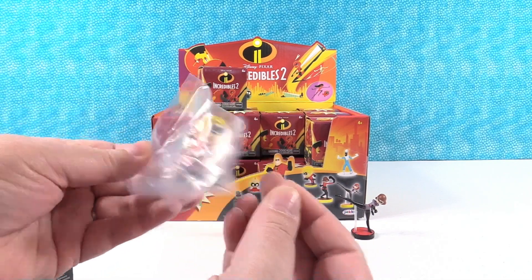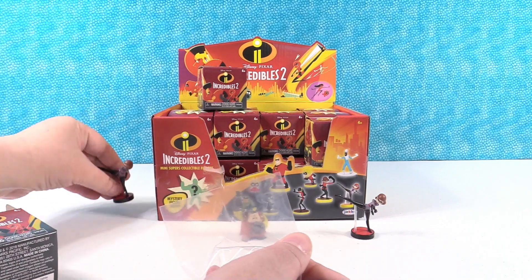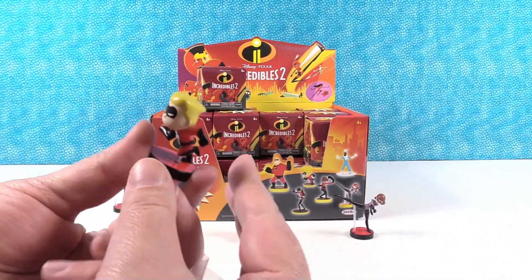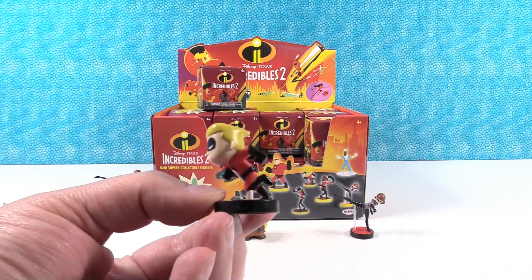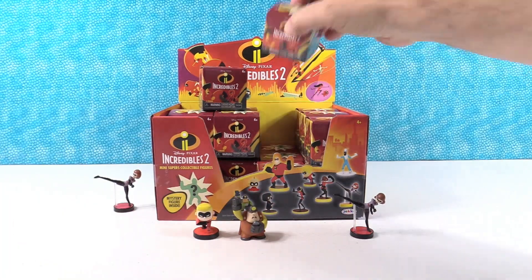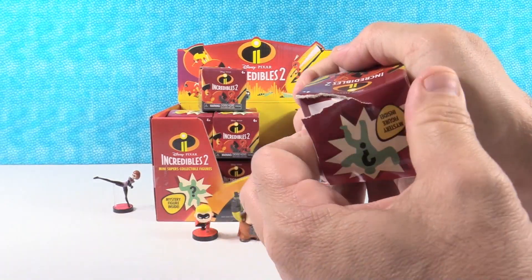There's Dash! He's super fast — you can tell he's dashing around. These are cool little sized figures. I like these — they're just like the Pirates of the Caribbean figures that this company made.